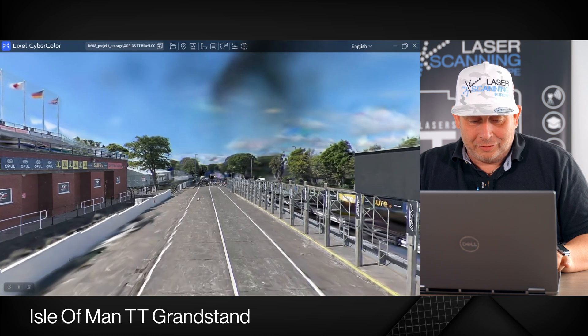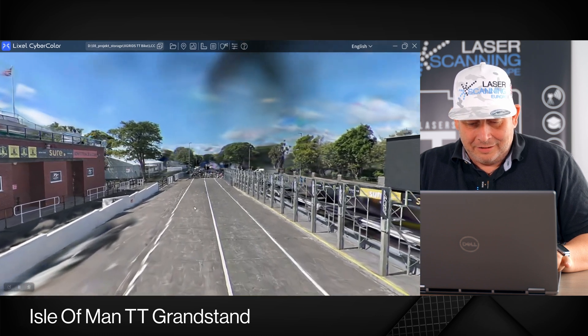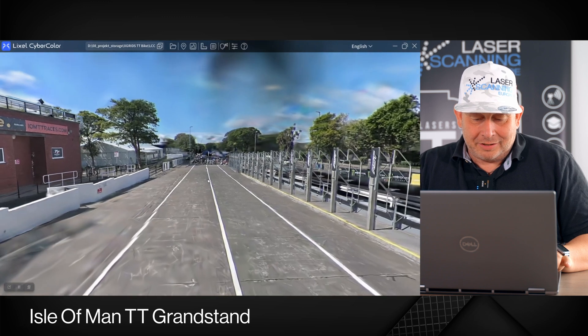Unfortunately, here we don't have the nicest left side — there are some graphic issues, you can see it here with the lines.